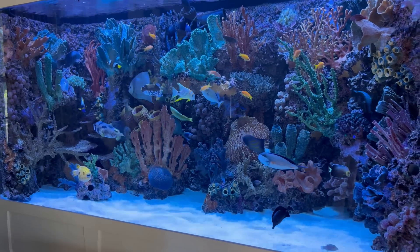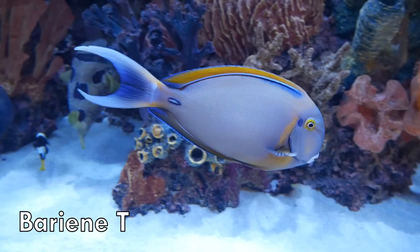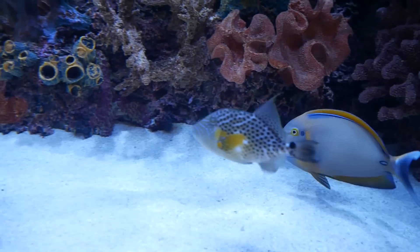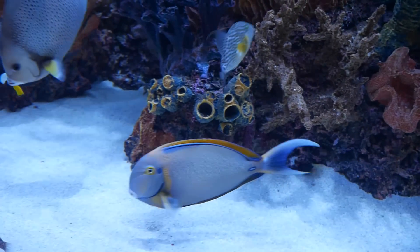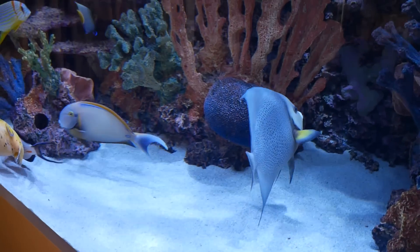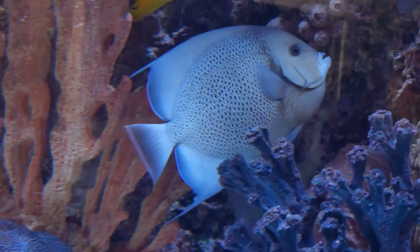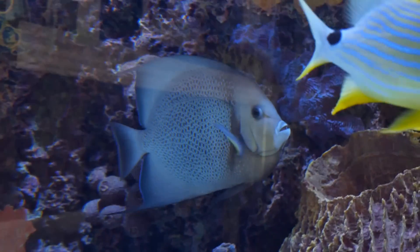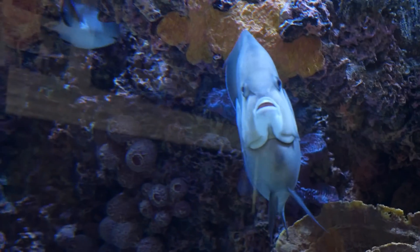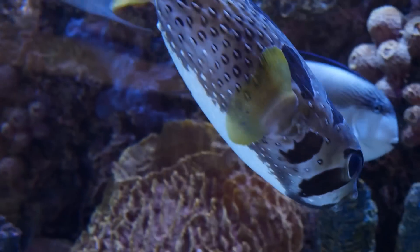This is a barrier reef tang. In Jeff's previous aquarium we had a Dussumieri tang that got to be about 24 inches, and when we started this tank we didn't want to get any fish that were too big in the initial population, so the Dussumieri went to another home in Newport Beach. We started with the barrier reef tang — he was probably 7 or 8 inches when we put him in a year and a half ago, and now he's pushing 16 to 17 inches.